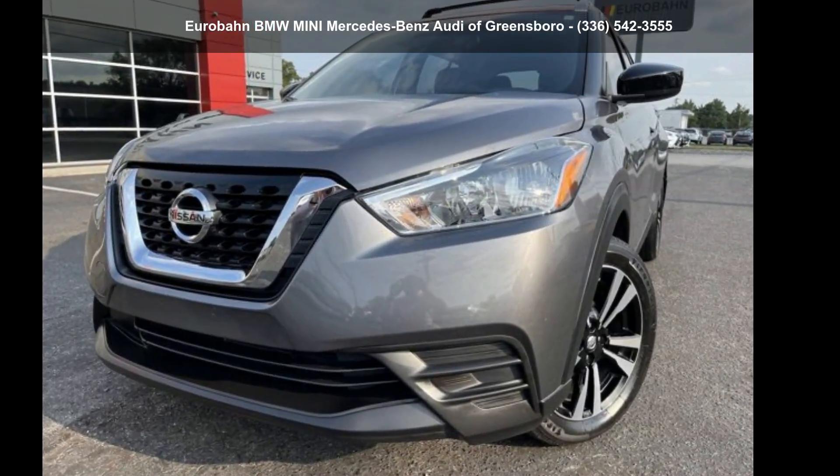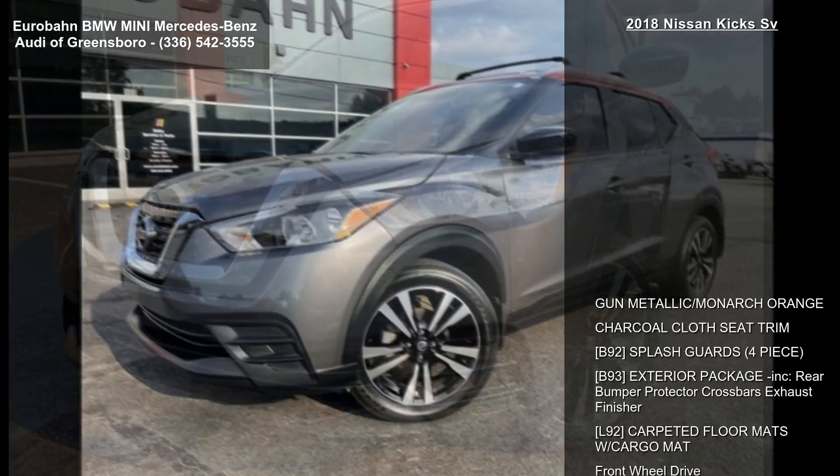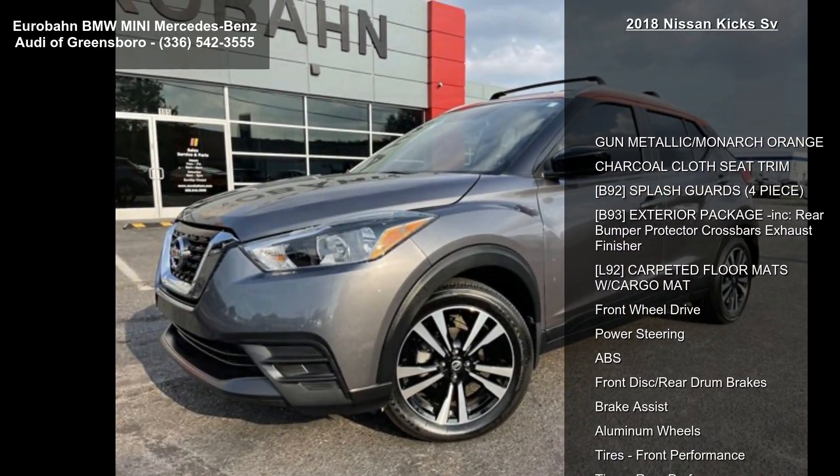Arrive in style with this 2018 Nissan Kicks. If you are looking for a first-rate auto, this one could be yours today.